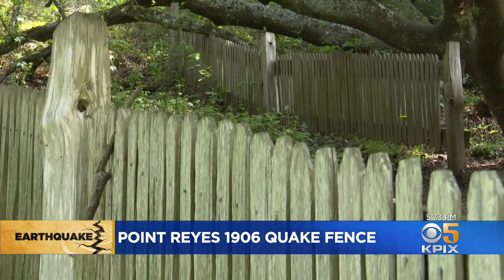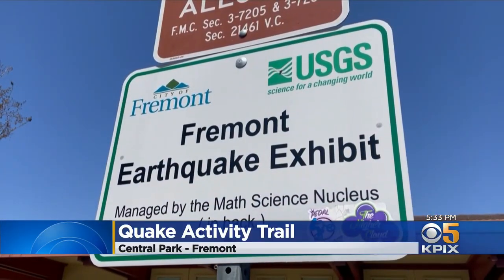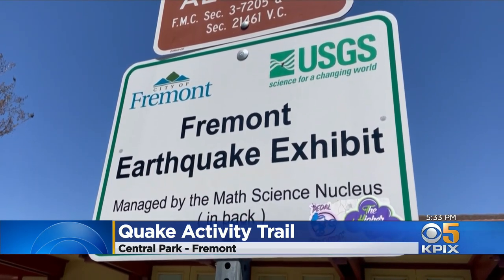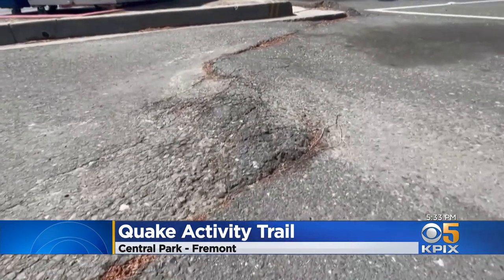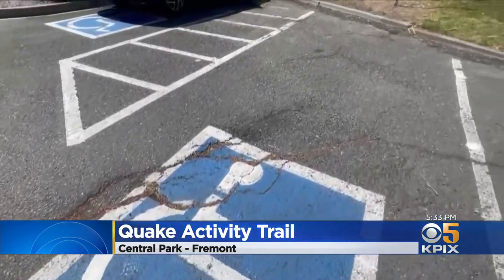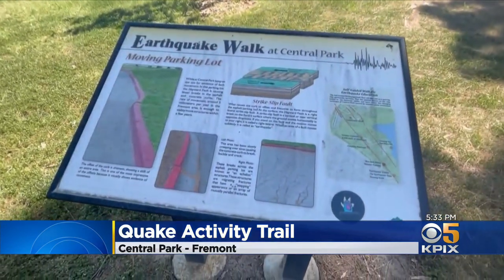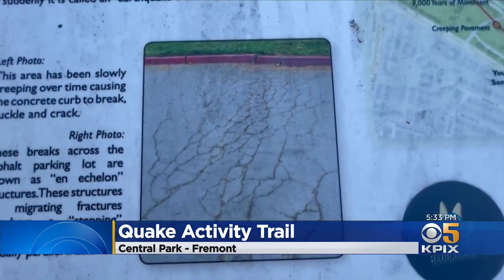Point Reyes National Seashore, Wilson Walker, KPIX 5. The East Bay also has traces of earthquake activity on the ground. Central Park in Fremont has a walking earthquake trail dedicated to the cracks created by the Hayward Fault. It shows where quakes have really moved parking lots and concrete. Visitors can read about the different types of quakes that can cause the ground to rise or break. For a comprehensive guide on what to do and what to have prepared for an earthquake, visit our website at KPIX.com.